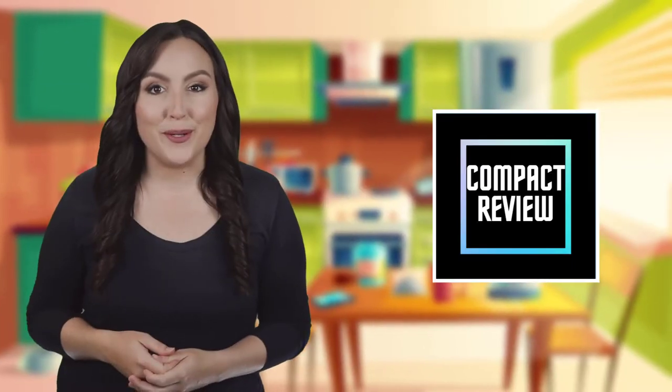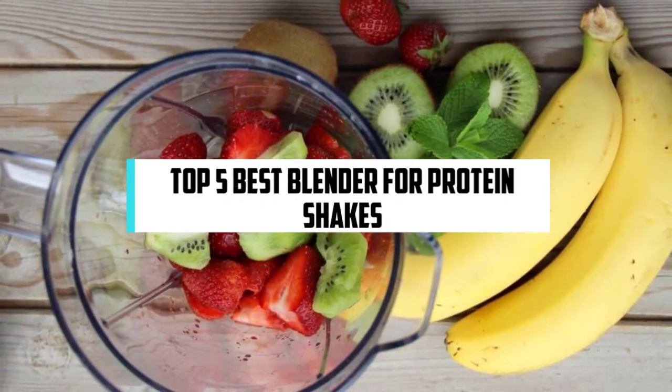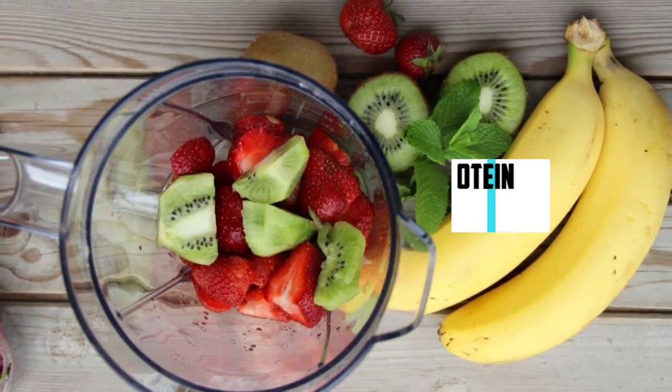If you are new here, welcome! You are watching Compact Reviews. We aim to update on the latest and best everything that has to do with cooking and the kitchen. We test them out in real life so you know what they're like even before buying them. In this video, we will discuss the top 5 best blenders for protein shakes. So let's get started!